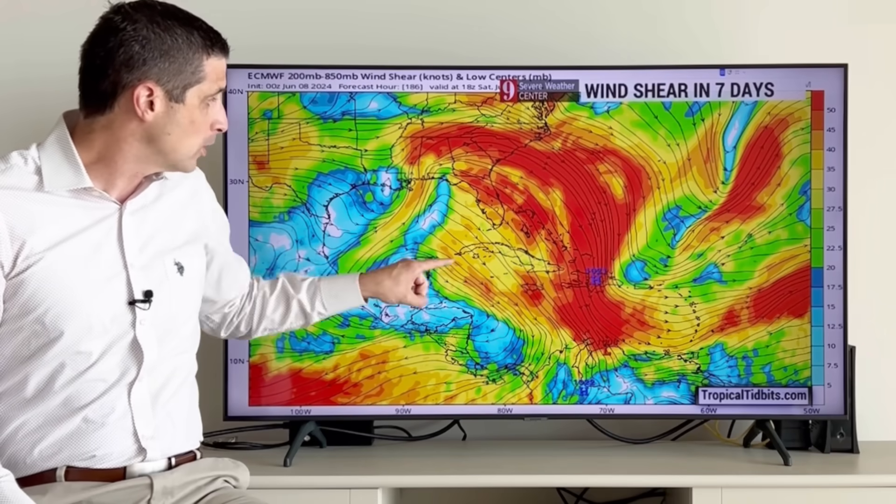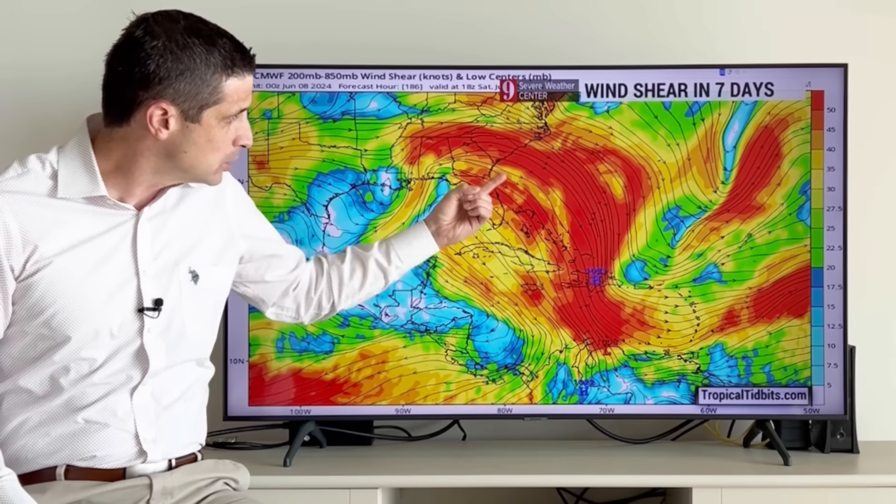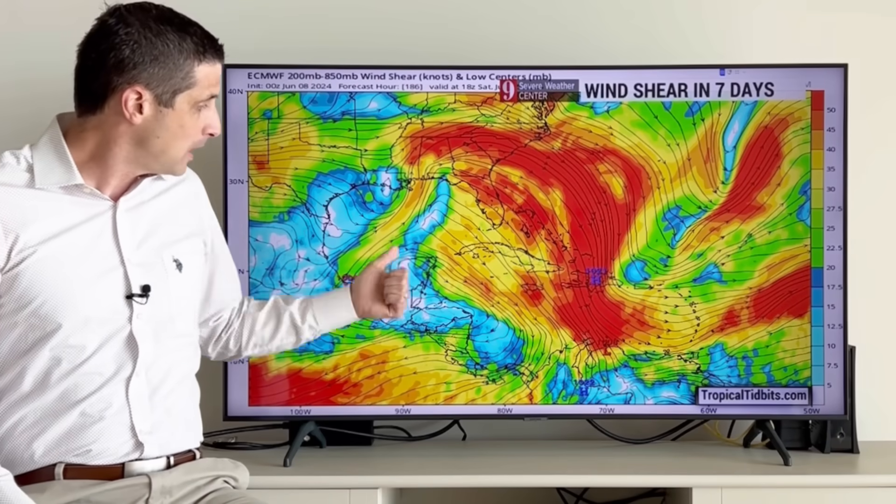This is the European model — so rather reliable. As we work our way into the upcoming weekend and into next week, you see there's not as much red here in the Gulf of Mexico, which means there's not as much wind shear. Still higher wind shear as you work your way back from Florida through the Bahamas, but in the Gulf of Mexico and even parts of the Western Caribbean, the wind shear starts to relax. That means conditions will be more conducive for some development.